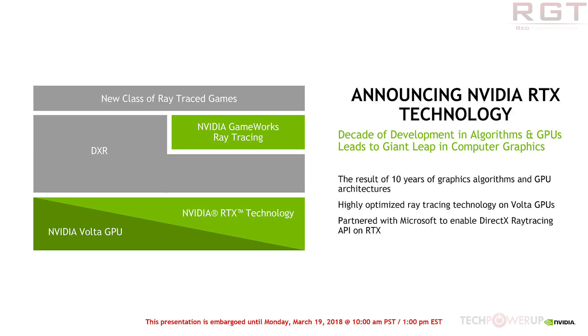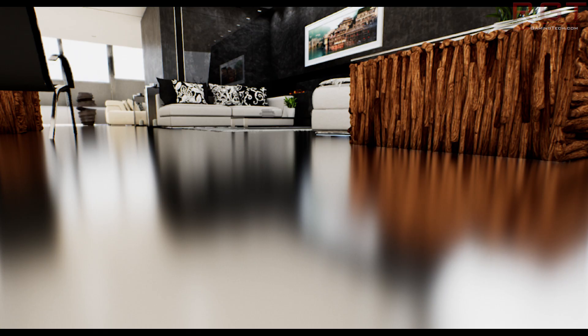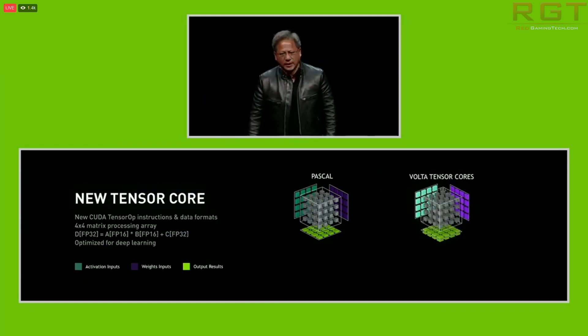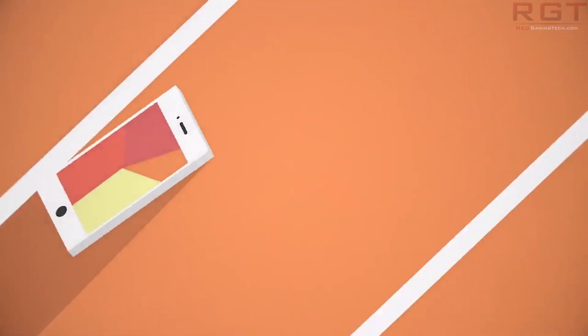RTX requires Volta or later. DXR and RTX will support older graphics cards, but the special Gameworks features will be locked to 'Volta and future generation GPU architectures,' according to Engadget. NVIDIA's blog reads: 'NVIDIA RTX and the power of Volta architecture GPUs make real-time tracing a reality in highly detailed video game scenes at playable frame rates, and through a collaboration with Microsoft, RTX will be fully supported in applications that utilize their new DirectX Ray Tracing API.'